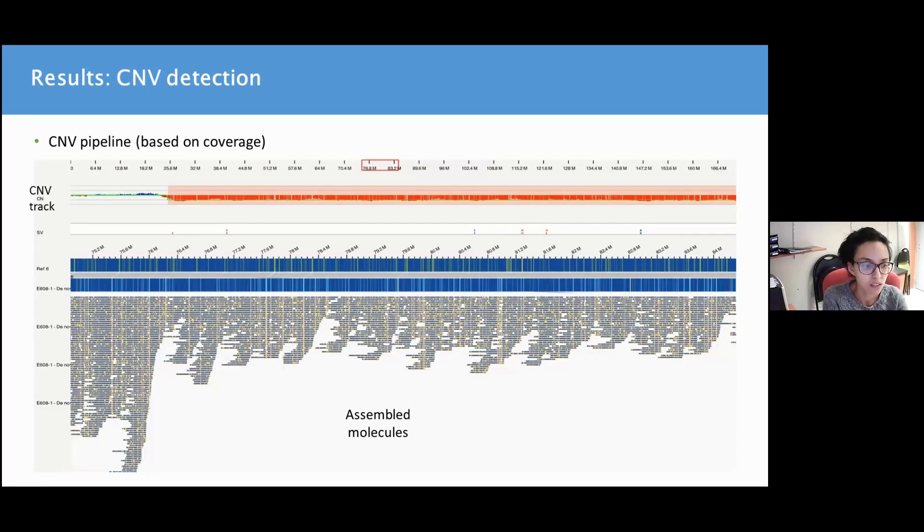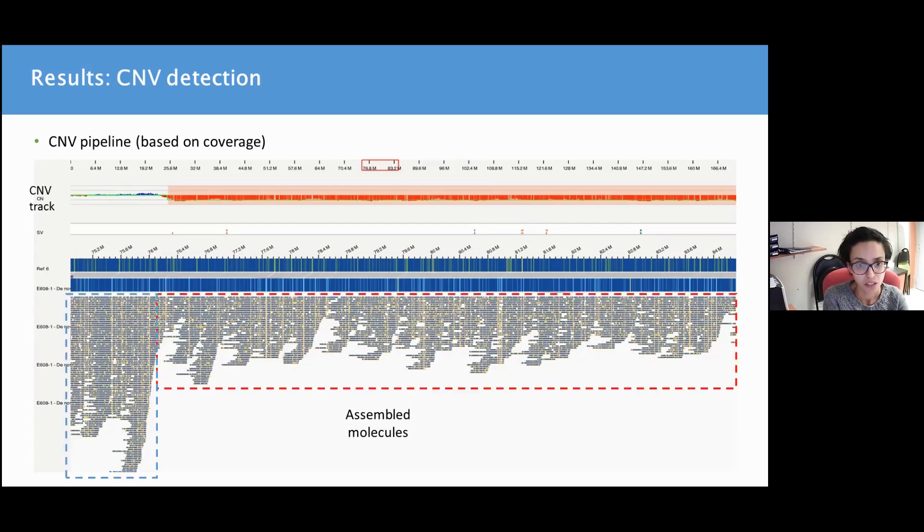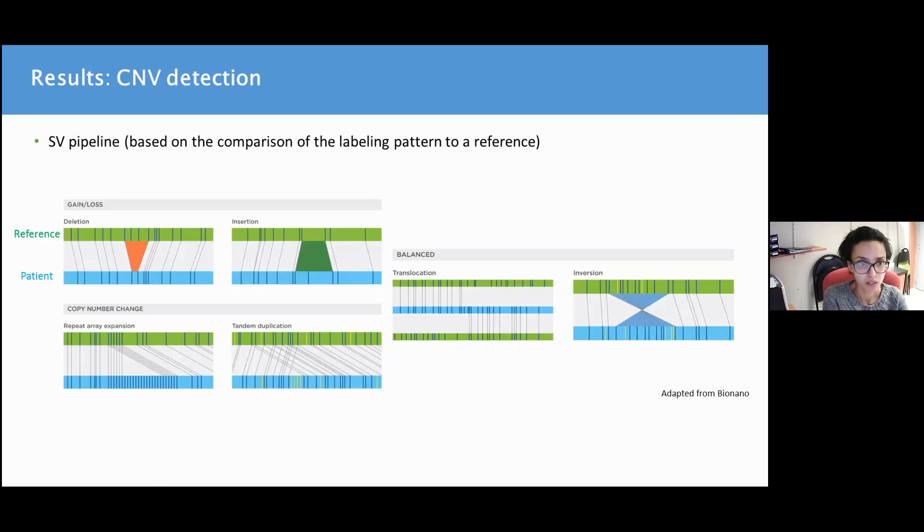Regarding CNV detection, the technology allows for detection using two different pipelines. The first is the CNV pipeline, shown here with an example of a large deletion in chromosome 6. This CNV pipeline is based on coverage — the right side of the figure shows fewer molecules that have been assembled compared to the left side, which is suggestive of a deletion. The second pipeline is the SV pipeline, which is based on the comparison of the labeling pattern to a reference, as explained by the BioNano team previously.